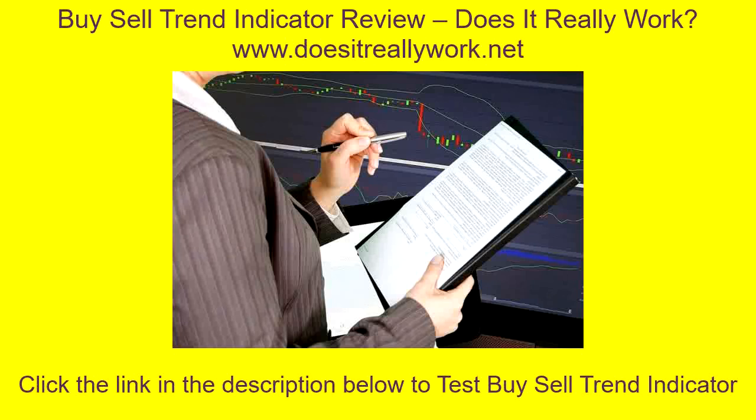Want to learn more about Buy Sell Trend Indicator and how it can help you achieve your goals and drastically improve your life? Read more inside — click the link in the description below to read the full review. Thanks for watching.